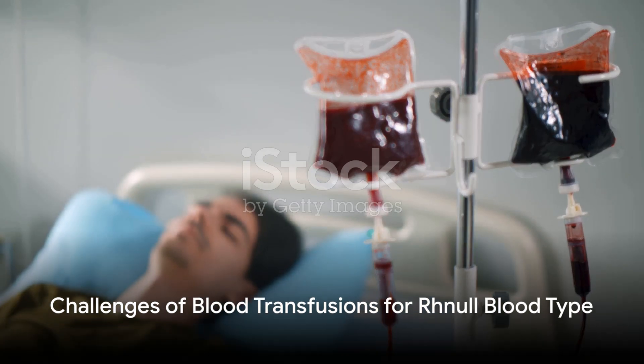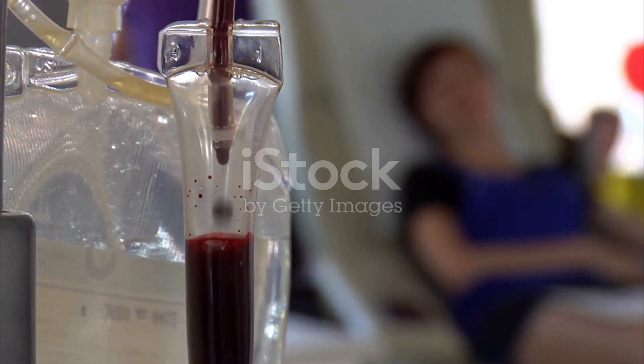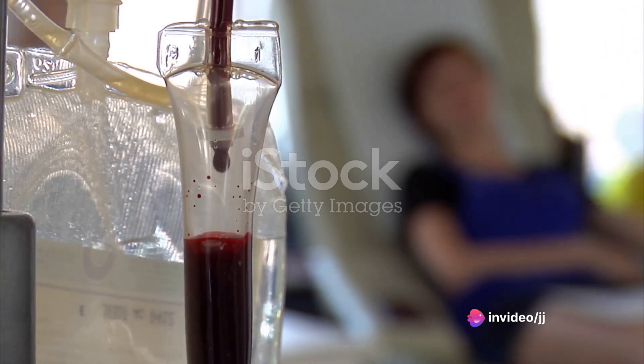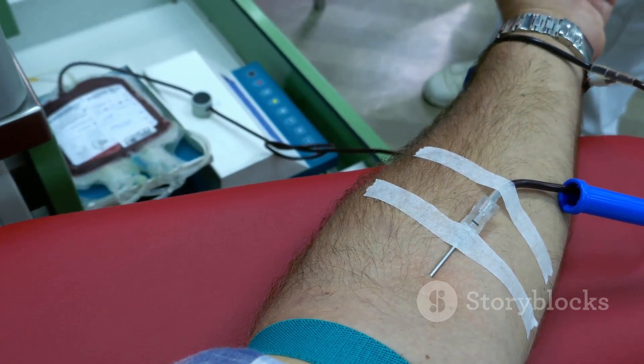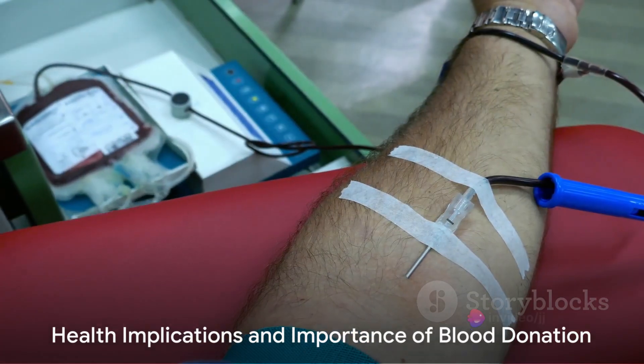Here's where it gets tricky. If individuals with Rhnull blood ever require a blood transfusion, their immune systems might produce antibodies against the Rh antigens present in the donor blood. This could lead to adverse reactions, making the process of blood transfusion for these individuals a delicate and meticulous task.